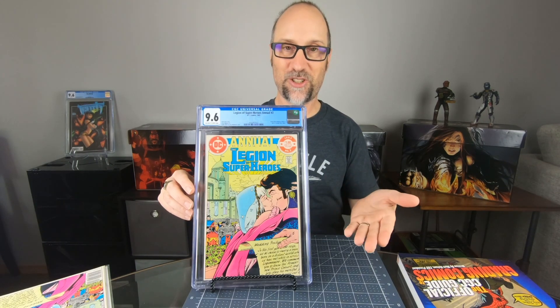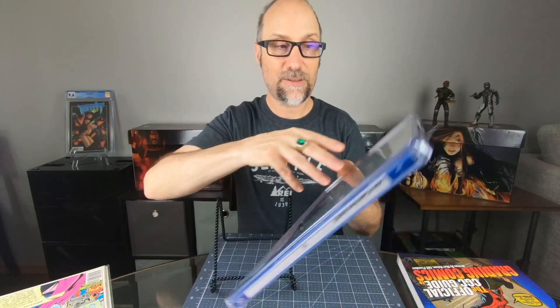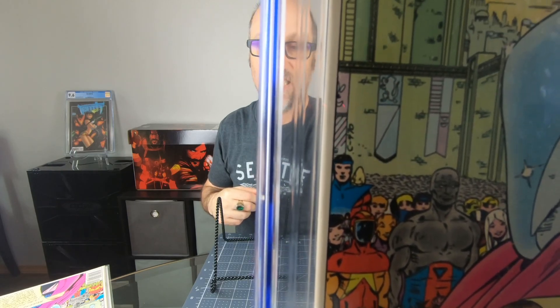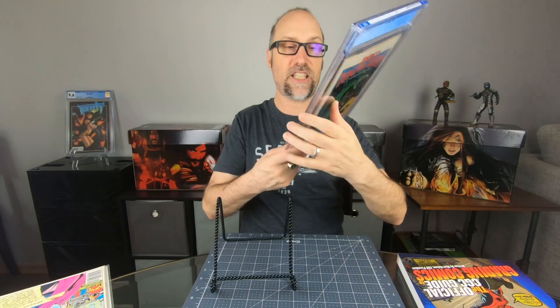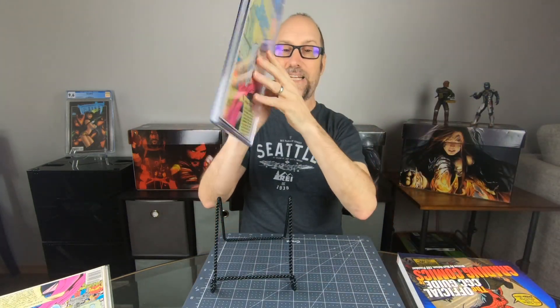It's the Legion of Super-Heroes Annual 2, which features the marriage of Princess Projectra and Karate Kid — and this is part of the run I'm putting together, so it does fit with my collection. However, when I got this book and was looking at it, on the spine there are literally 10 spine ticks along the edge, with color break on the black border on about five of them. And on the back cover there's a big inky fingerprint right there. So it's really confusing how this one got a 9.6.